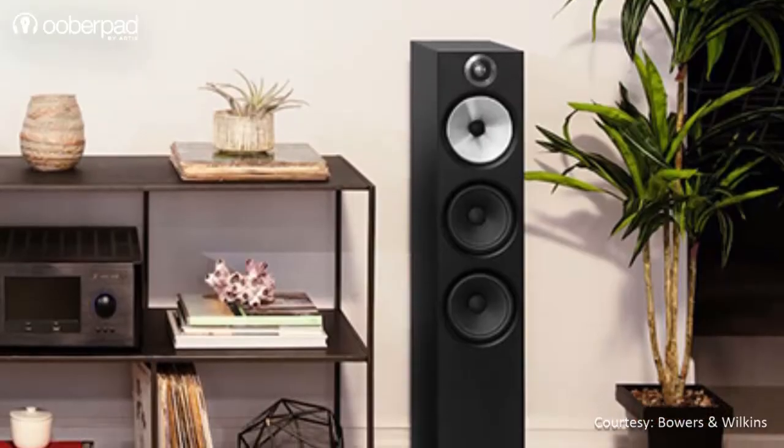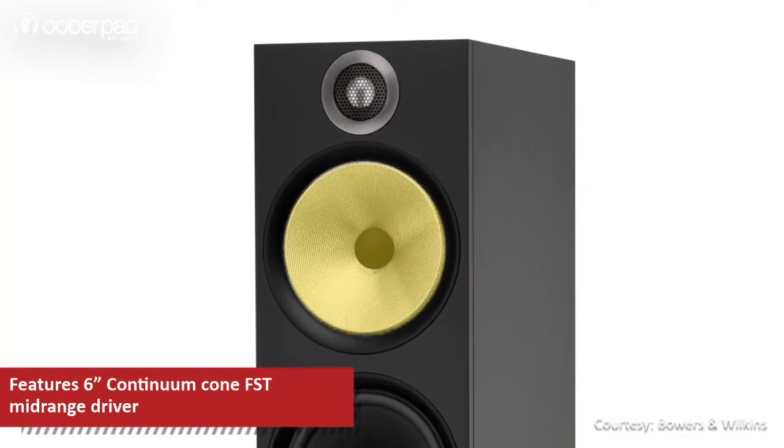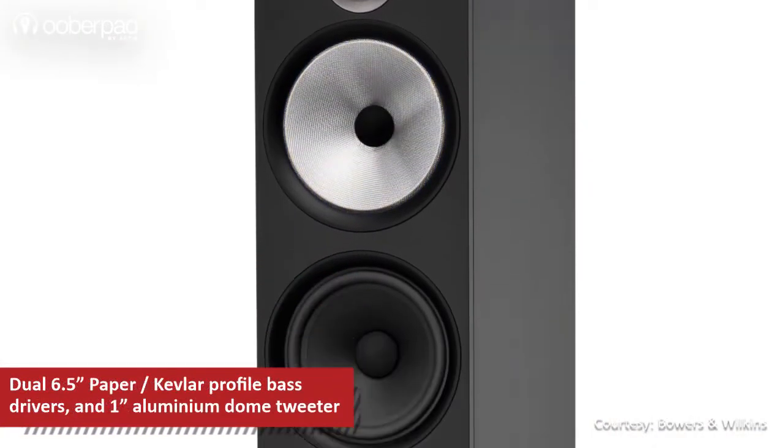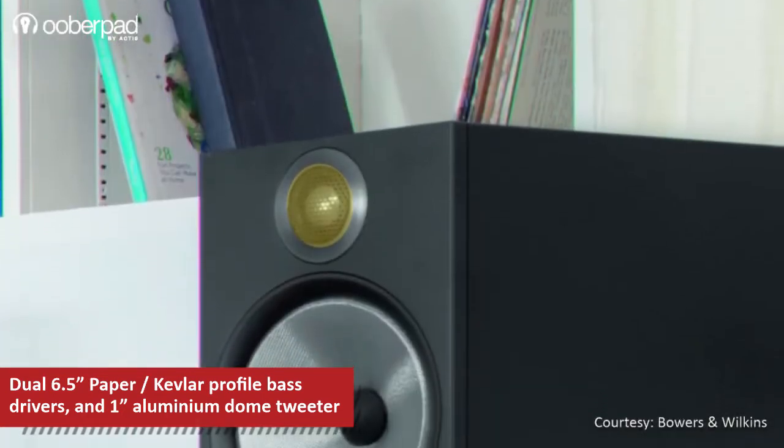Featuring a 3-way ported box design, the B&W 603 incorporates a 6-inch Continuum Cone FST midrange driver, dual 6.5-inch paper Kevlar profile bass woofers and a 1-inch aluminum domed tweeter.